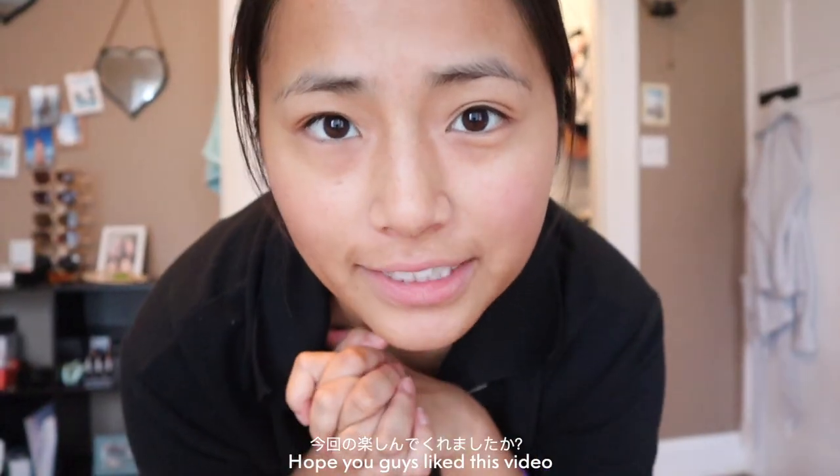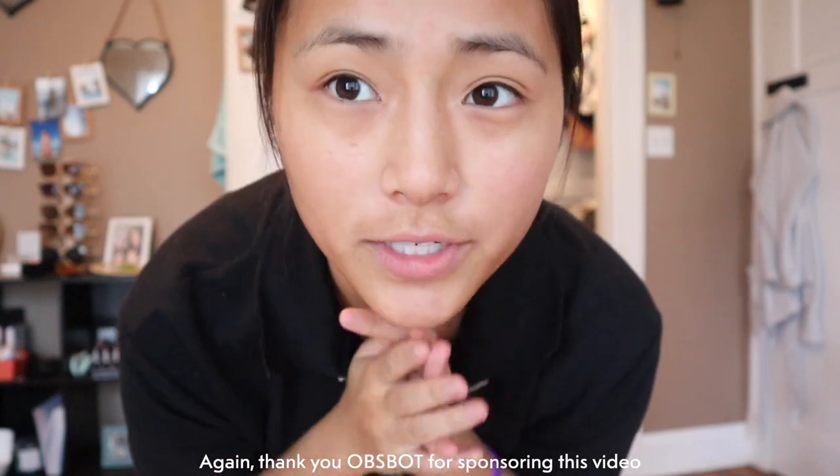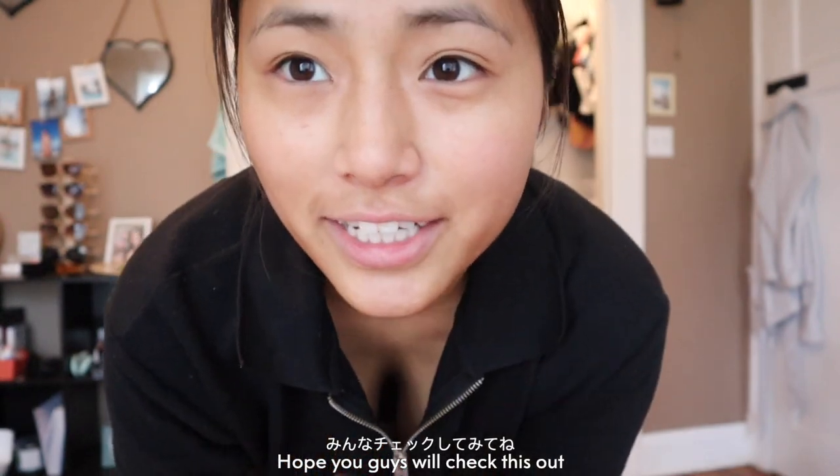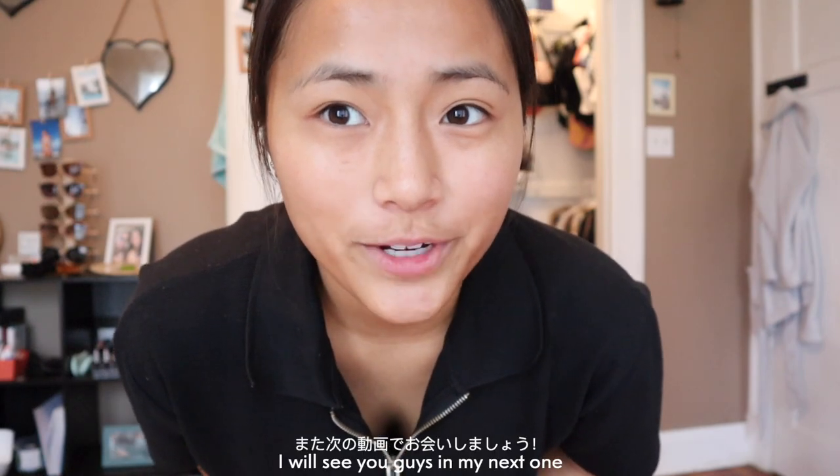So I hope you guys liked this video. And again, thank you for sponsoring this video. Hope you guys will check out UpSpot — I have the link in the description box. This is available on USA Amazon and Japan Amazon. So hope you guys will check it out. I will see you guys in my next one. Bye guys, bye!